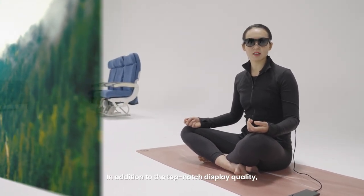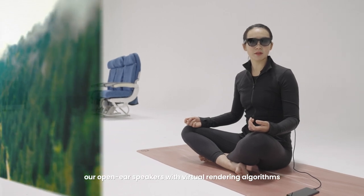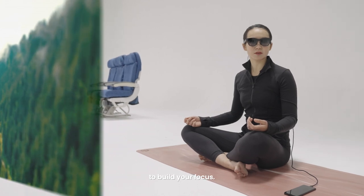In addition to the top-notch display quality, our open-ear speakers with virtual rendering algorithms provide just the sound experience you need to build your focus.